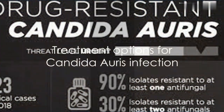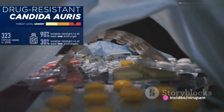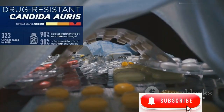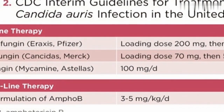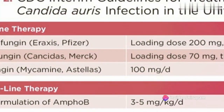Treatment can be challenging since Candida auris is often resistant to common antifungal medications. However, most infections are treatable with a class of antifungal medicines called Echinocandins. In some cases where all three main classes of antifungal medicines prove ineffective, multiple antifungal medicines or newer antifungals may be used.